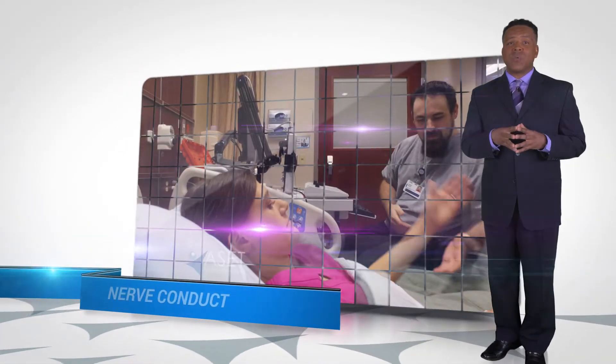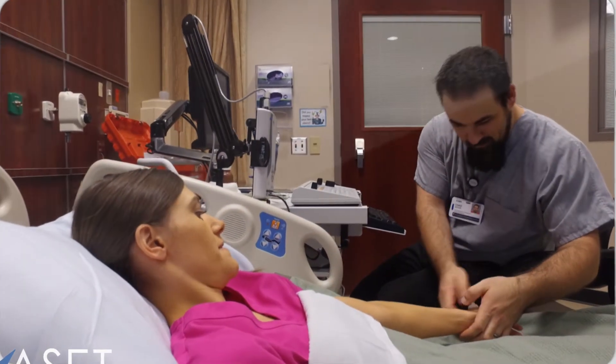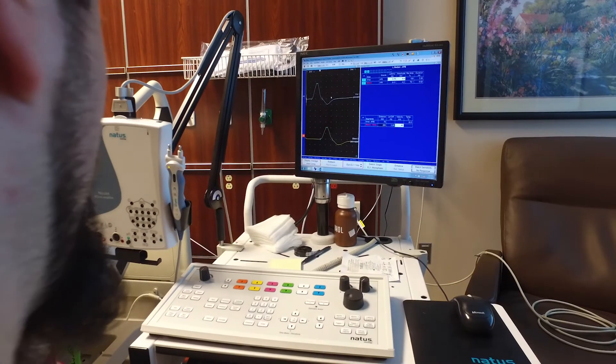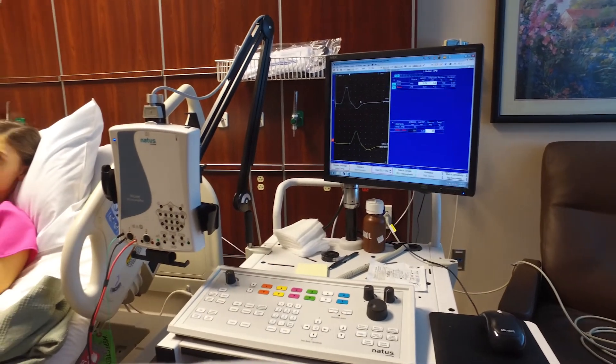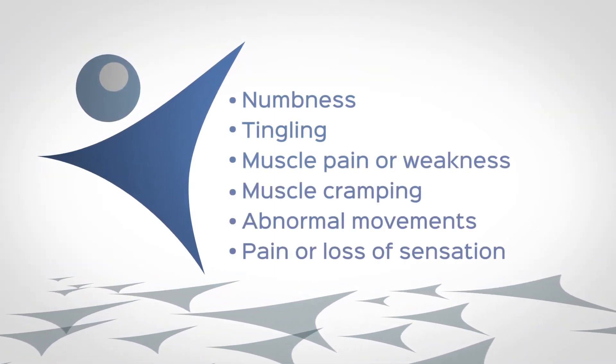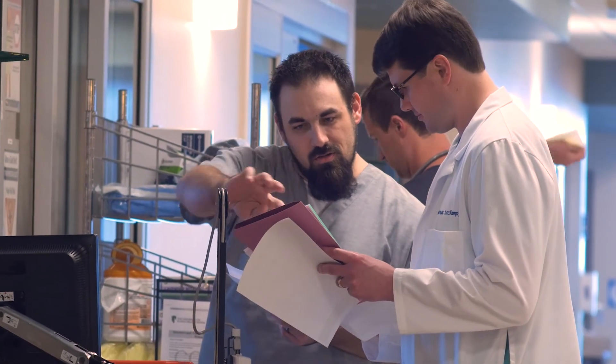Nerve conduction studies evaluate peripheral nerve function. These studies are performed by placing electrodes in positions on the skin and then delivering an electrical signal to the correct nerve to produce a response. Nerve conduction studies are typically recorded in either the outpatient or inpatient setting. We do sensory and motor testing of the nerve conduction to find out velocity as well as amplitude. Patients who undergo nerve conduction studies typically suffer from numbness, tingling, muscle pain or weakness, muscle cramping, abnormal movements, and pain or loss of sensation. These studies help your doctor determine the cause of these symptoms and how to best proceed with treatment.